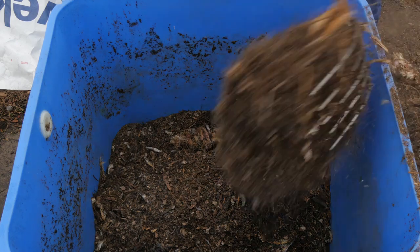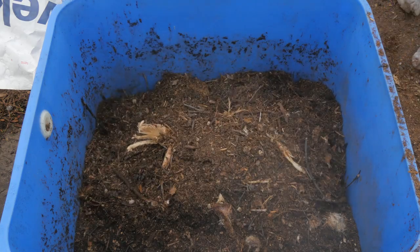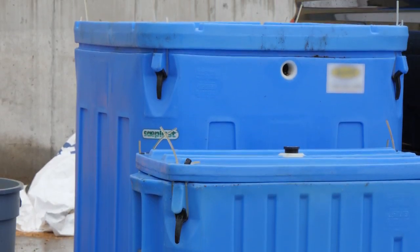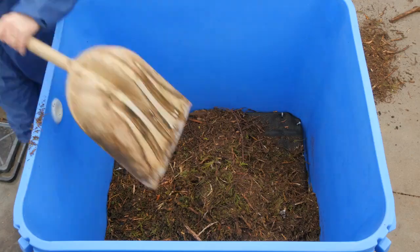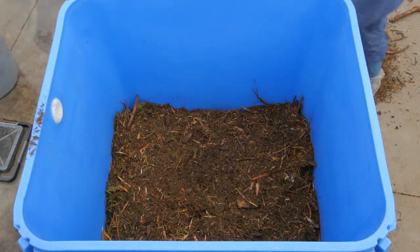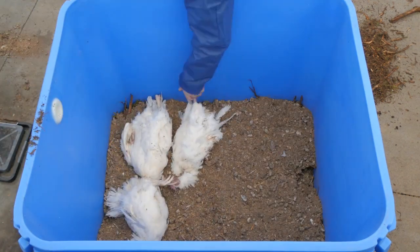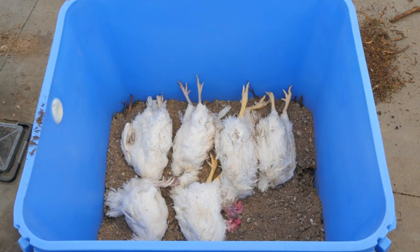There are two options for composting routine poultry mortalities. For producers who have a suitable manure storage facility, composting mortalities in the poultry litter is an effective method of disposal. The manure facilitates rapid decomposition of the carcass. For producers who do not have a suitable solid manure storage facility, we recommend composting carcasses in a contained vessel to protect the carcasses from scavengers and rodents.